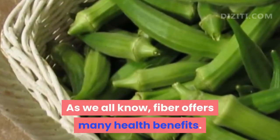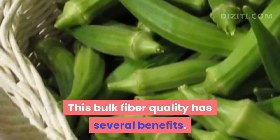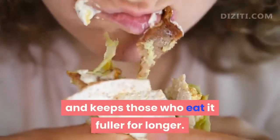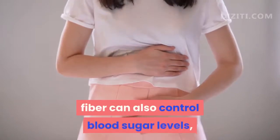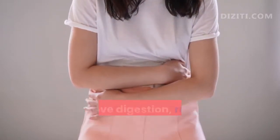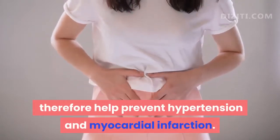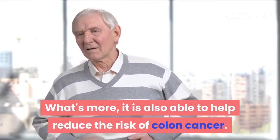Fiber offers many health benefits. This bulk fiber quality helps digestion, cuts hunger cravings, and keeps those who eat it fuller for longer. Apart from weight loss promotion, fiber can also control blood sugar levels, prevent constipation and hemorrhoids, improve digestion, and reduce cholesterol levels, therefore helping prevent hypertension and myocardial infarction. It is also able to help reduce the risk of colon cancer.